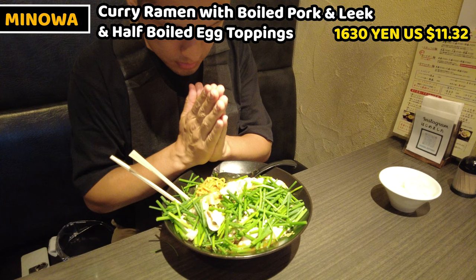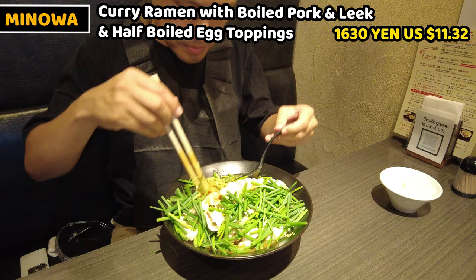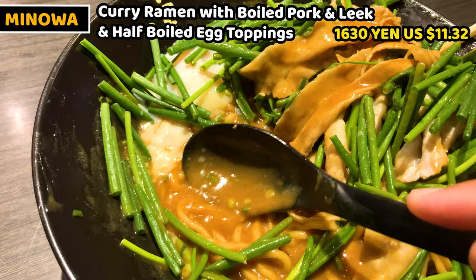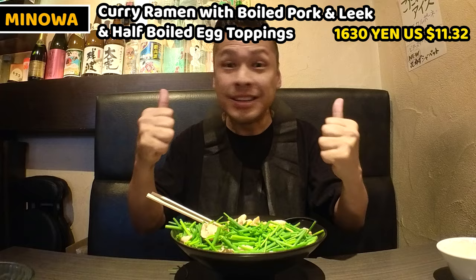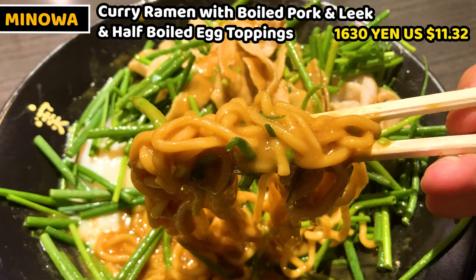Itadakimasu! Let's try the soup first. Wow, it's too thick — I can scoop it well. This is Japanese curry — it's a really familiar taste for Japanese people. It's mild with a slight fragrance of spices. Normally curry isn't this thick, but this is a really thick curry soup. Next, the noodles — pretty thick noodles, really nice to eat. So chewy! The soup is really rich and gooey, so it coats the noodles so much. The noodles are chewy enough and as good as the rich tasty ramen soup.